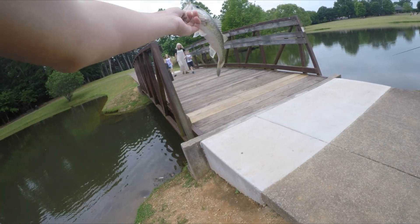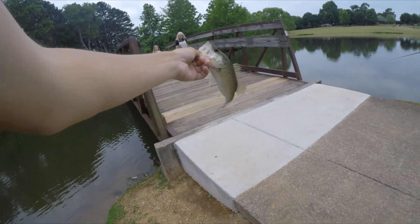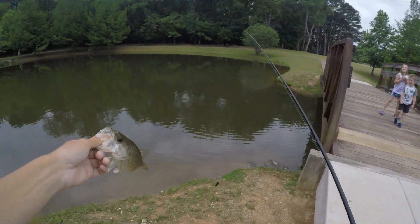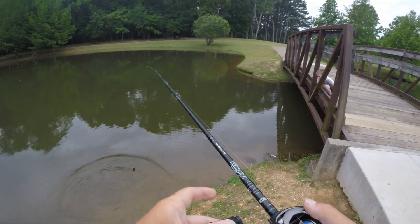You wanna see the fish? You gonna touch it? Here, gonna touch the fish? Alright, I'm gonna let him go — she's in the sea. It's swimming away.